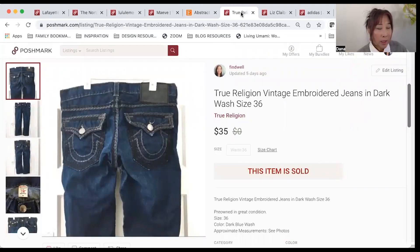Here are a pair of True Religion men's jeans. I listed these and that very day they sold. I listed it for $50 and I got an offer right away for $35. I felt like that was fair so I went ahead and accepted, and my earnings were $26.50. I was very happy that they sold right away.